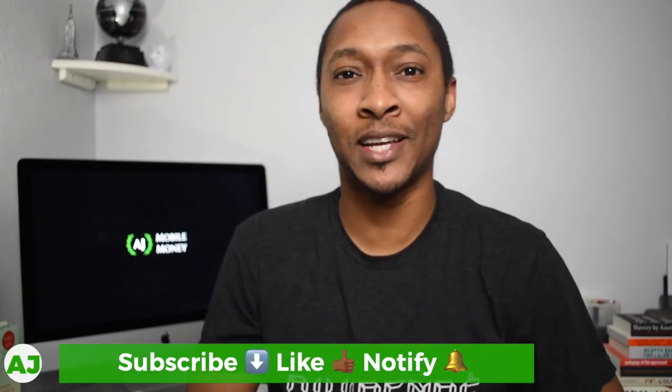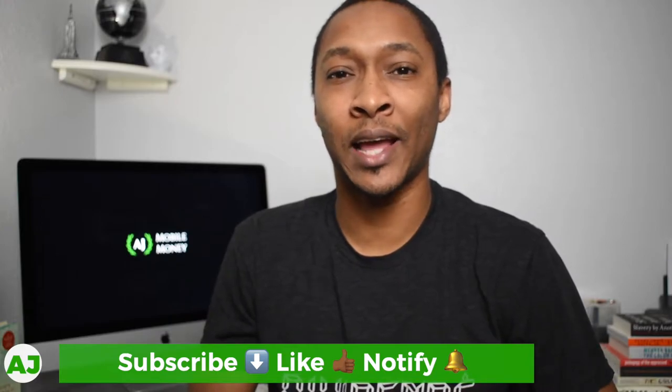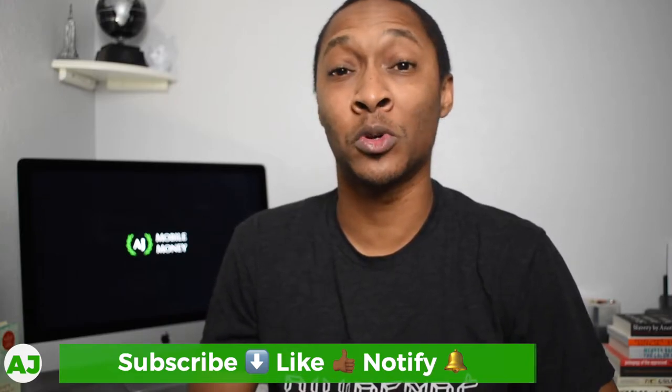Welcome to the Mobile Money Nation. My name is AJ and today I'm going to talk about stock splits. In the news recently, Apple announced that they're going to do a four to one stock split. Their stock price is currently over $400, actually close to $440. Since this is in the news and being talked about a lot, I want to talk about for a beginner investor what exactly a stock split is.